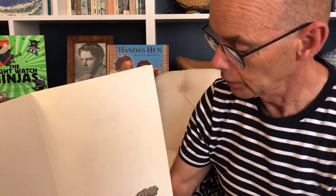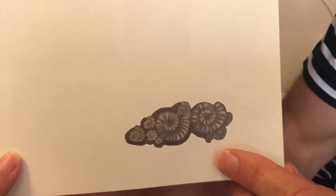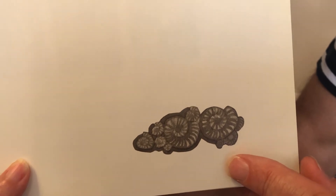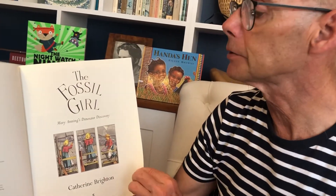Oh look, here are some fossils. But when Mary was collecting them, she called them curiosities, because they didn't know what a fossil was. The Fossil Girl, Mary Anning's dinosaur discovery.